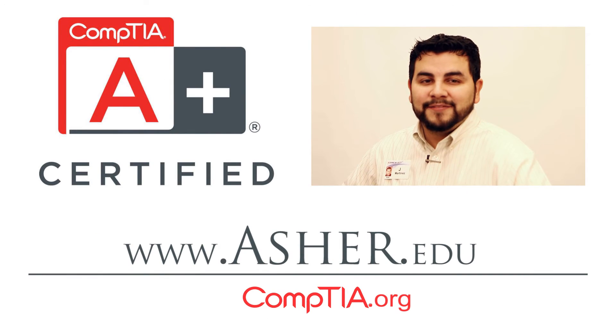The A-plus certification is a vendor-neutral certification and is required for service techs at places such as Dell, Intel, and Lenovo, and is even recognized by the U.S. Department of Defense. If you'd like to learn more about A-plus or learn about our programs, visit www.asher.edu. Thanks for watching.